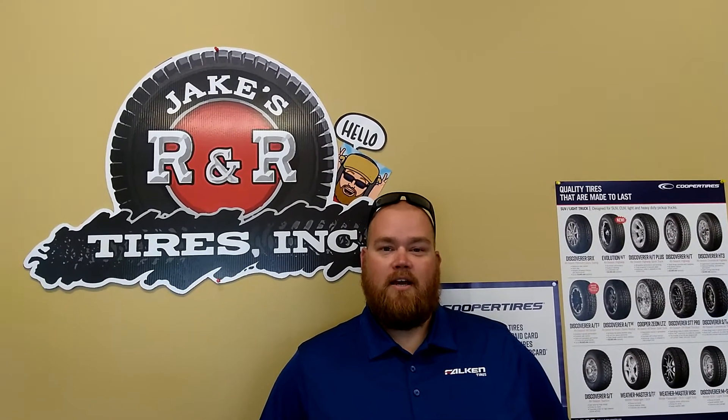Jake, first of all, what are your hours of operation? 8 to 5, Monday through Friday. And you're right here on US2 — what's your physical address? 2960 North US Highway 2. And obviously that's in Iron Mountain? Yep. And your phone number? 906-776-1190.